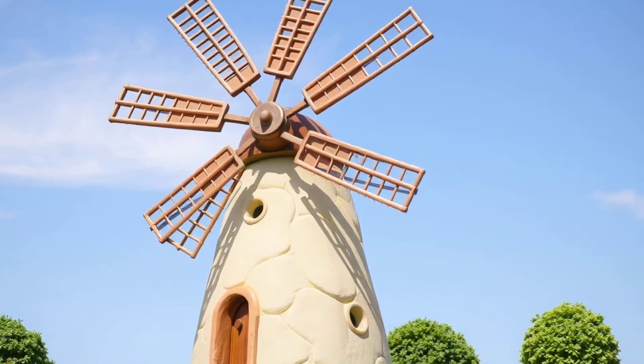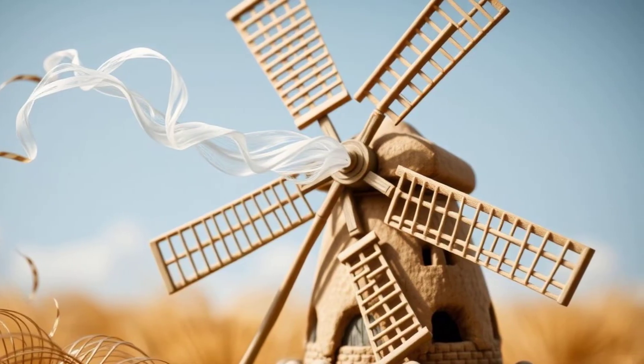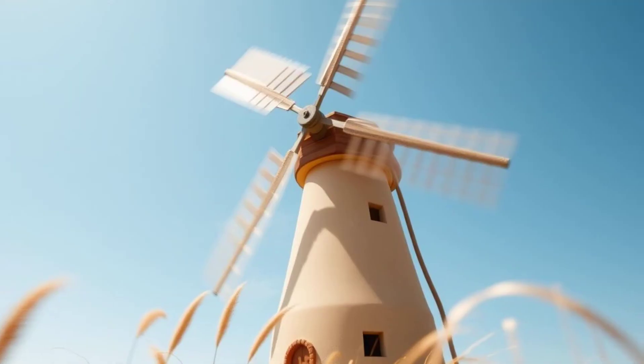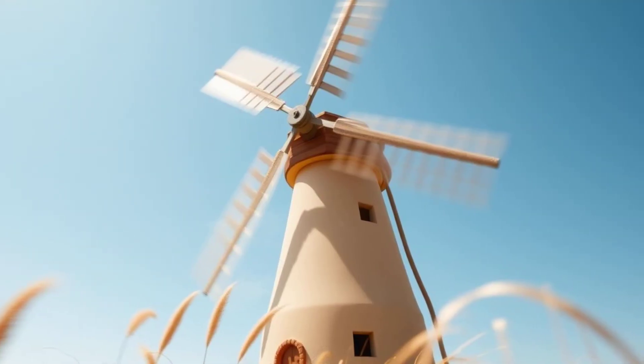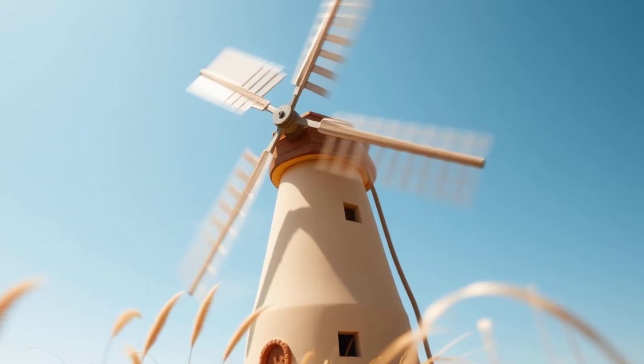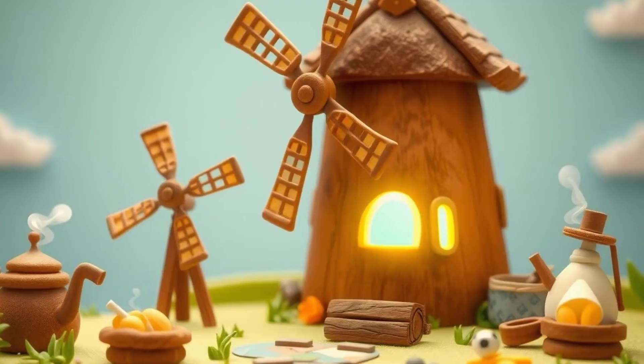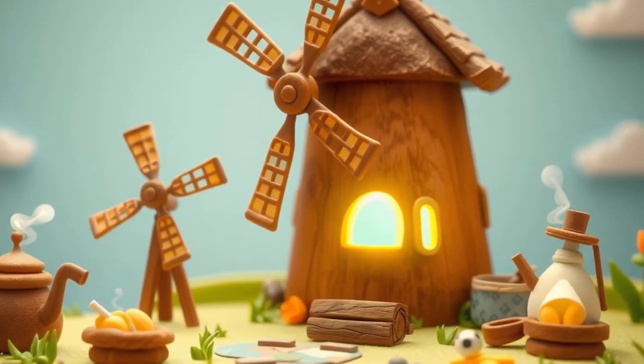Windmills have big blades that are designed to catch the wind. When the wind blows, it pushes against these blades. This pushing makes the blades spin around and around. This spinning motion is called kinetic energy. The windmill then uses the spinning energy to do all sorts of useful work. It's like magic, but it's actually science.